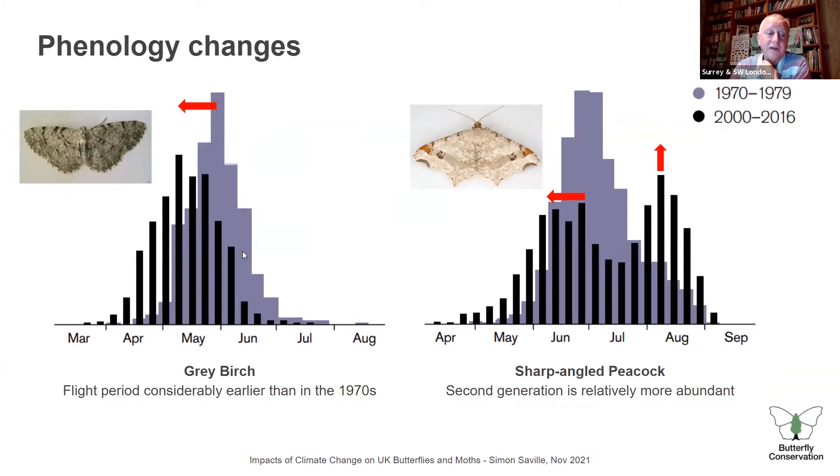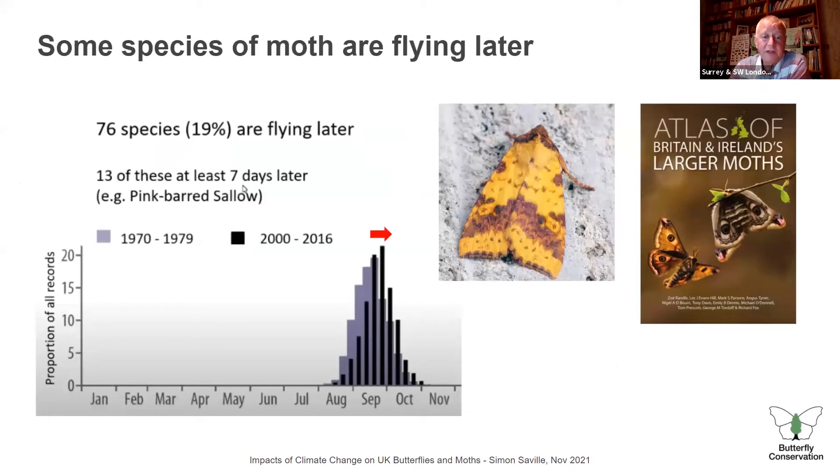Two species of moth illustrate this: the great birch moth has moved its flight period about one to two weeks earlier than it used to be. The sharp-angled peacock had essentially one generation before — it now has two clearly separated generations, with the first generation moved earlier and the second generation becoming more abundant. Moths that like to fly later in the year — in August and September — are now flying later than they used to, because temperatures are warmer later in the year. The pink-barred sallow is now at least seven days later than it used to be. These changes are quite marked and statistically robust.